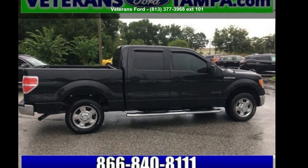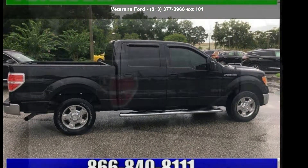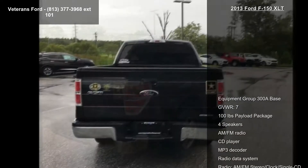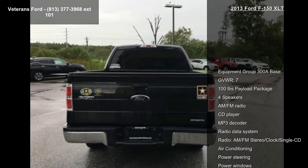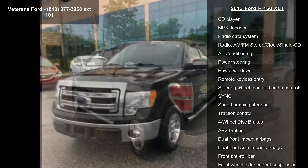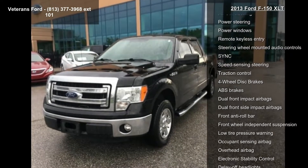Step into the Ford 2013 F-150 XLT. This may be the set of wheels you've been looking for. This vehicle comes with a reliable 8-cylinder engine connected to a smooth shifting automatic transmission.